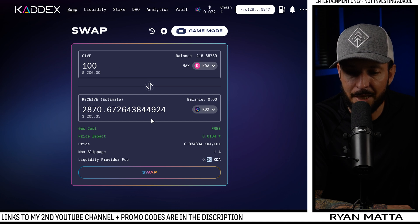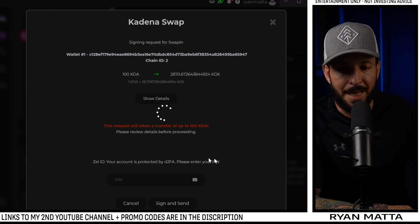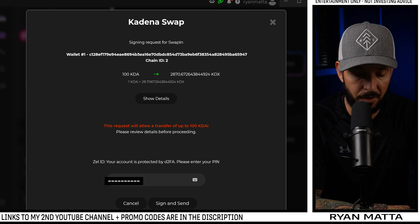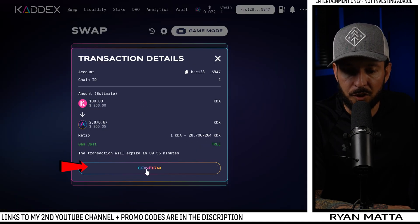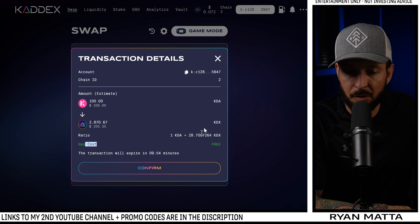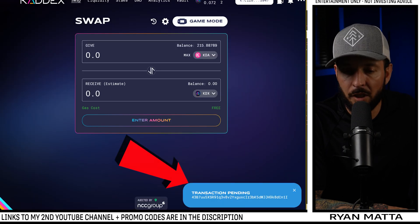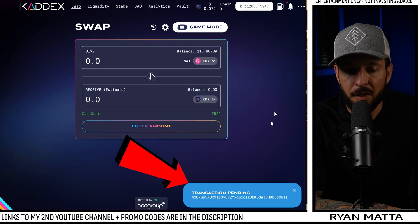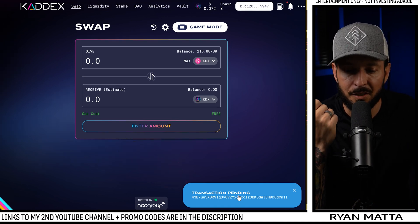We're going to choose one percent slippage. We are paying a 30 cent fee to the liquidity providers — not a gas fee, but a fee to the people who staked KDA/KADX and are allowing this swap to happen. It's going to say 'Please sign in Zelcore.' We sign the transaction, confirm the withdrawal — gas cost zero — and we can see I'm swapping 206 dollars worth of KDA to get 205.35 dollars worth of KADX.